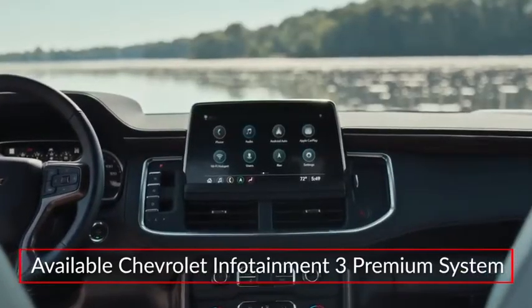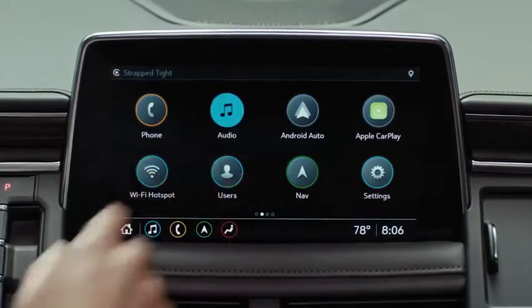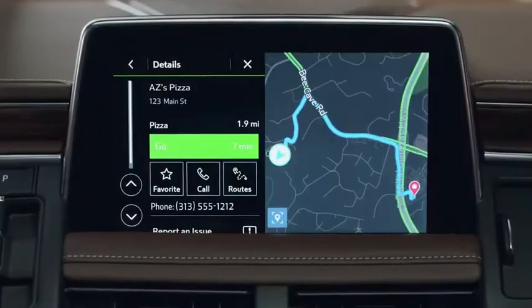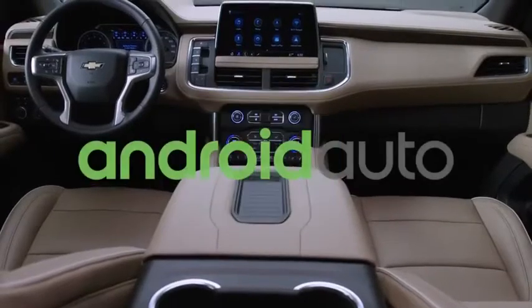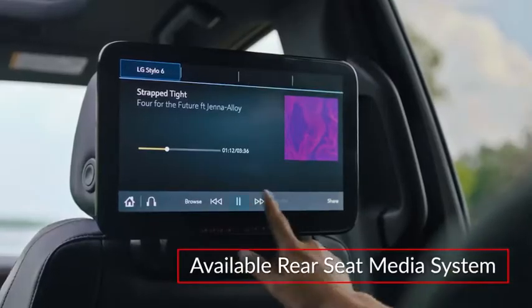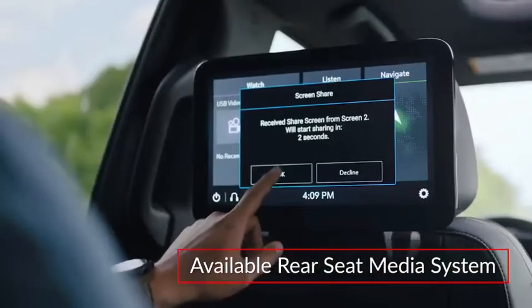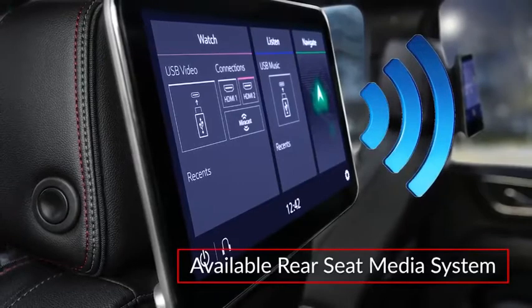The available Chevrolet Infotainment 3 premium infotainment system includes a 10.2-inch touchscreen display with connected navigation and enhanced voice recognition. Apple CarPlay and Android Auto capability comes standard. The available rear seat media system features dual 12.6-inch touchscreen displays with Wi-Fi wireless projection capability.